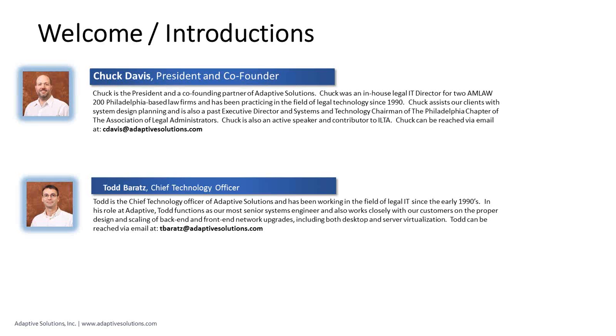Todd will be co-presenting with me this morning. Good morning, everyone, and thank you for joining. And myself, Chuck Davis — I am president and a co-founding shareholder of Adaptive. I've been doing legal technology since 1990, coming up on 24 years. I have a background as a network manager at two large Philadelphia law firms.